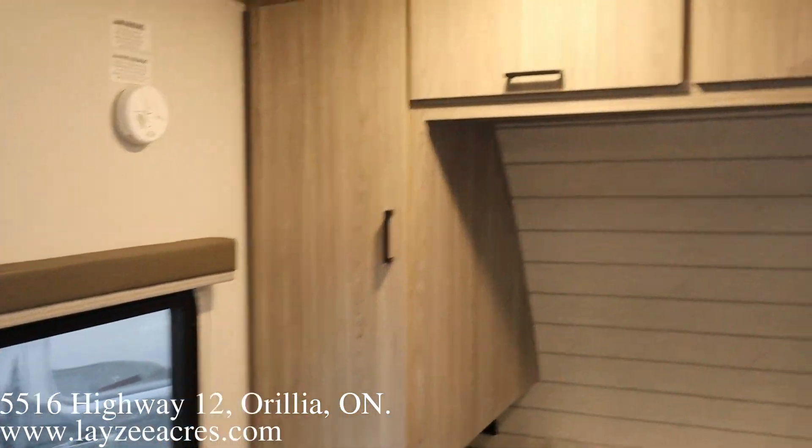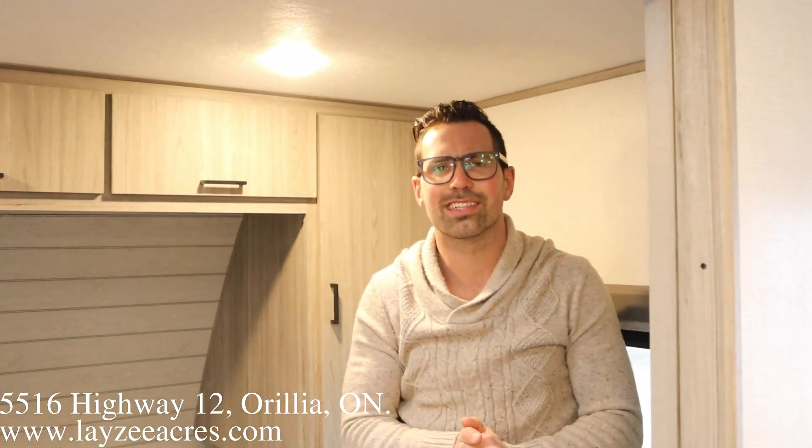Hopefully you've enjoyed that video. Please like the video, subscribe to the channel, and share with your friends. You can email us at sales@lazyacres.com or call us at 705-833-2539. Have a good day.